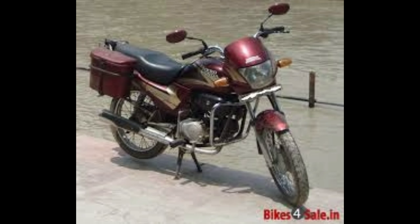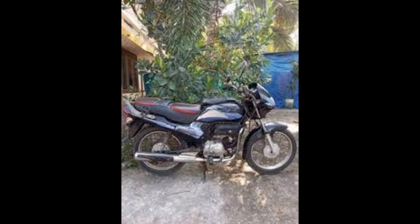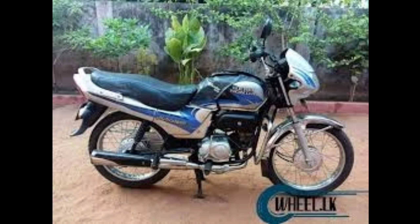This is a very interesting video about a Hero Honda. This is a very old model — from 2007, 2006, and 2003.